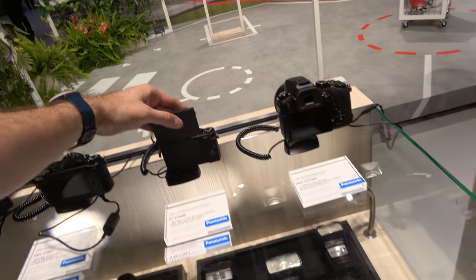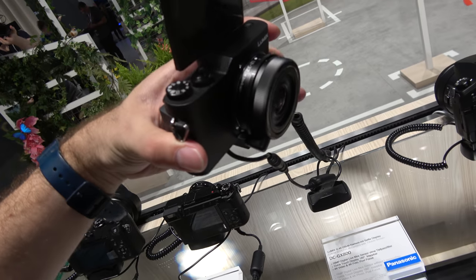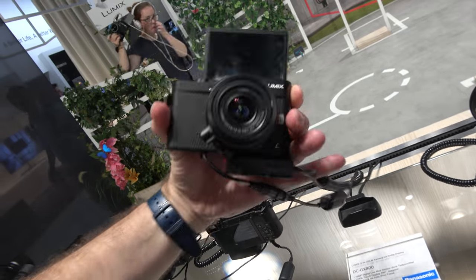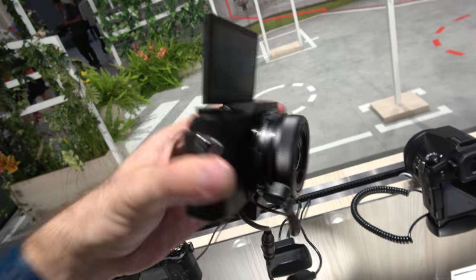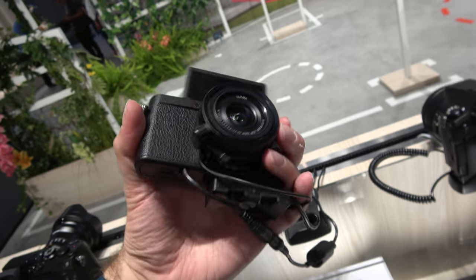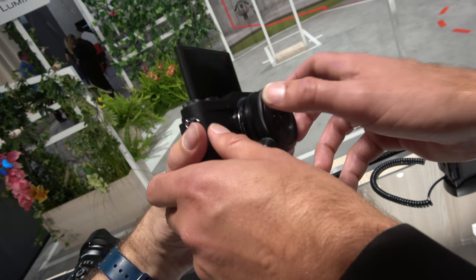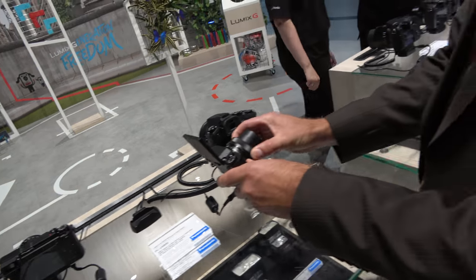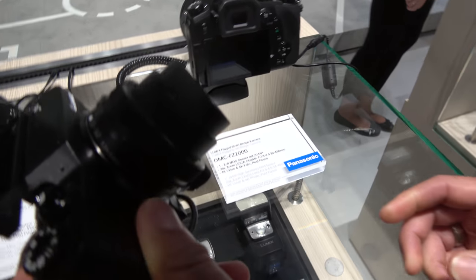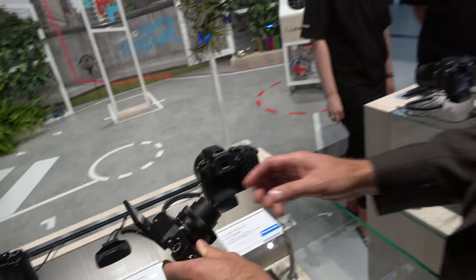How much is it in Europe? 500 Euro — with the lens. The 12-32mm kit lens. It's like a pancake lens. The GX80 is also available if you step up. This version is only offered as a kit with the standard lens.